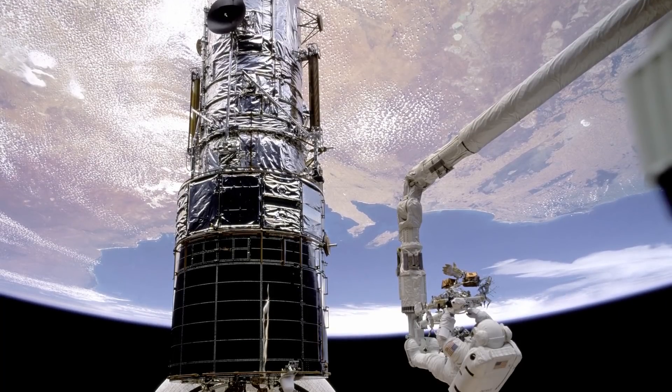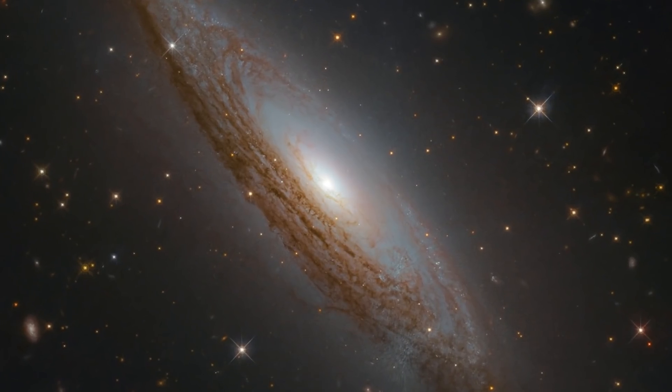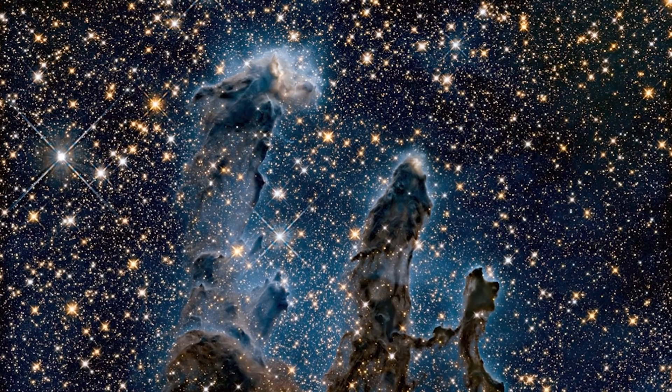Hubble's first 1 billion seconds included five astronaut servicing missions to the telescope and more than 1.5 million scientific observations and counting.